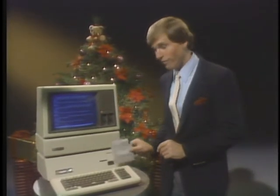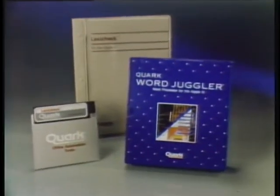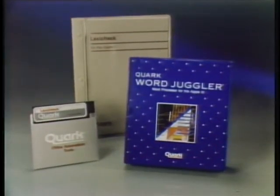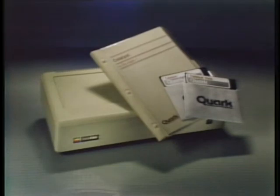Apple has been working with the industry's top software developers to bring you the very best in business software. This holiday season, Apple is proud to announce a great new line-up. From Quark, WordJuggler — a fast, sophisticated word processing program for Apple IIe and Apple III. And Lexicheck, the powerful Apple III spelling checker. And for your Profile, Quark introduces Catalyst 2.0, the powerful program selector that's like an automatic transmission for your Apple III.